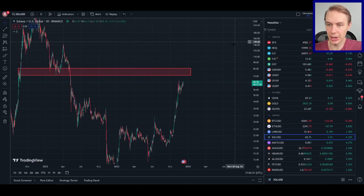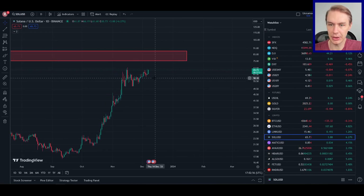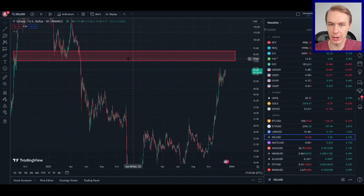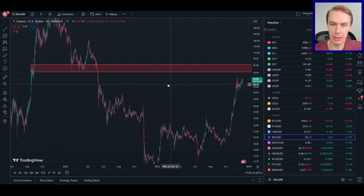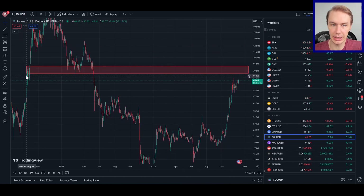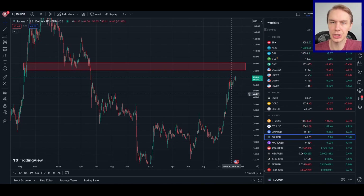So where might Solana be going next? Just today as I'm recording this, on the 7th of December, Solana is up 6%. It's looking like it might be trying to stage a breakout from these year-to-date highs. You'll notice this red bar that I have on the chart — this is one of the potential targets that Solana might be looking at. This is a zone that acted as resistance and support in the past, so it makes sense that it might act as another potential resistance zone if Solana can get back up to that level.